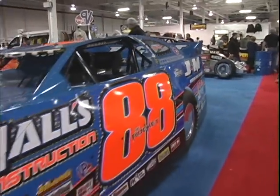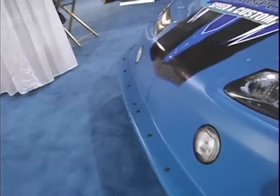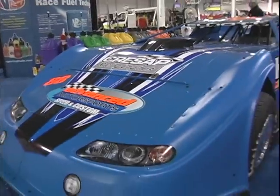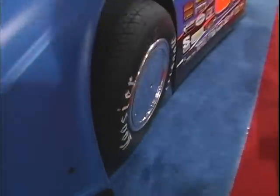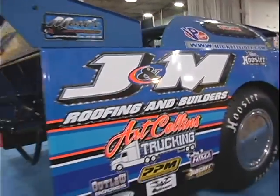A little different than the modified open wheel car. This one here sports independent front suspension and it's a full fender, full body car. It also has a quick change rear, and the restrictions on this are weight and body dimensions.